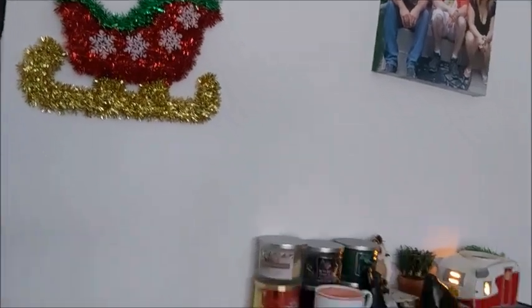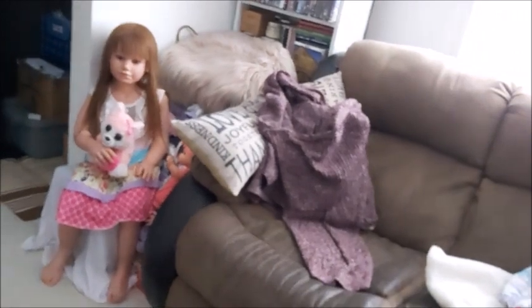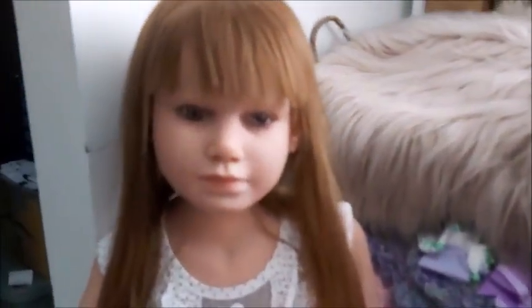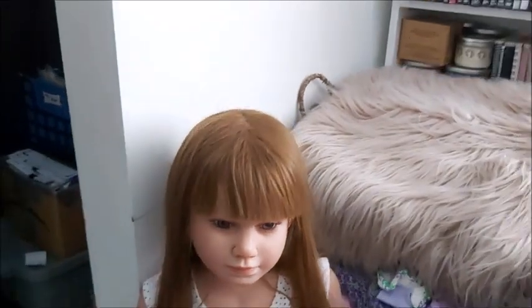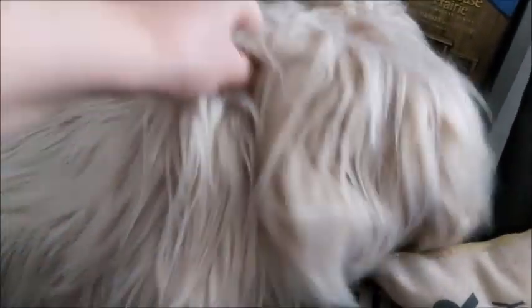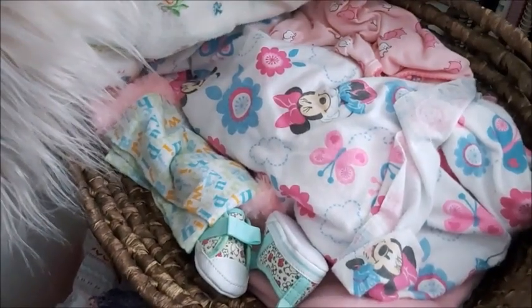I didn't decorate for Christmas yet - the only decoration I have is that one so far. Carly stays up here, and Carissa is down there for now, but she looks cold so I'm going to have to put her into some warmer clothes. She's sitting on an ottoman and there's storage in there. This is a basket with my Megan - she's a partial silicone and I keep her wrapped up. There should be a bottle in there with her too.